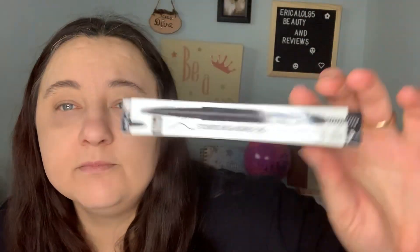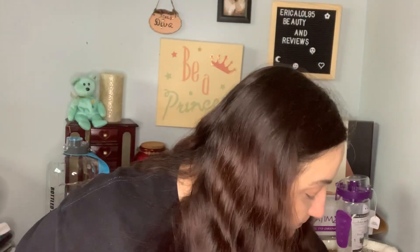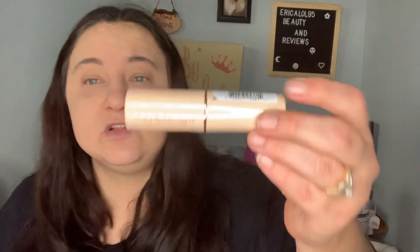I got a Wet n Wild mini brow pencil — the 1.5mm ones with the spoolie on the end. I also have a Makeup Revolution product in shade F6, and a foundation stick.